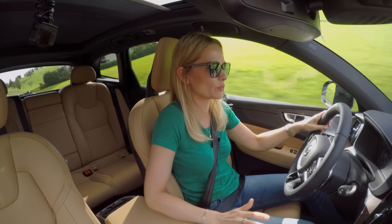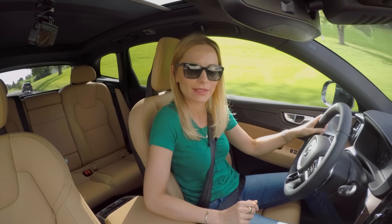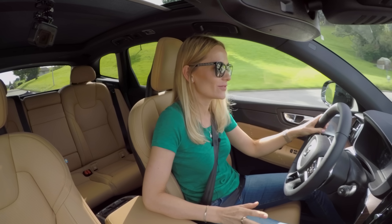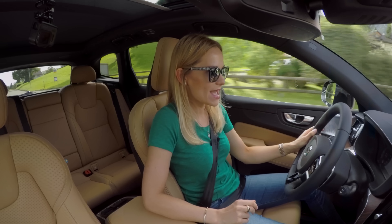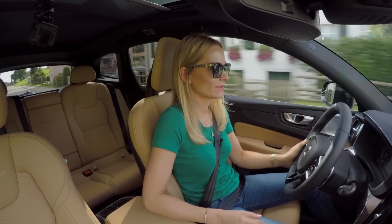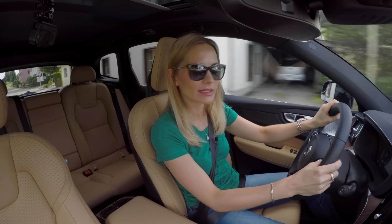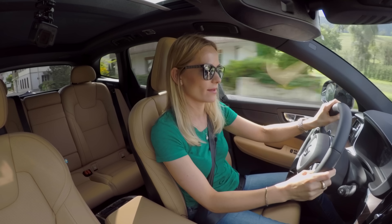Hello and welcome to Sweden. Well, technically we are in Switzerland driving a Swedish car. This is the Volvo XC60 and it just smells like Sweden, it's lovely. This is Volvo's most important launch this year and I will tell you why.